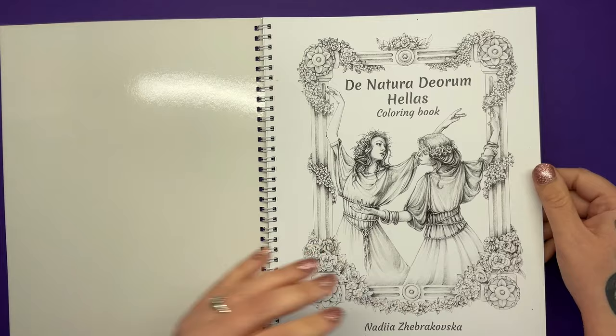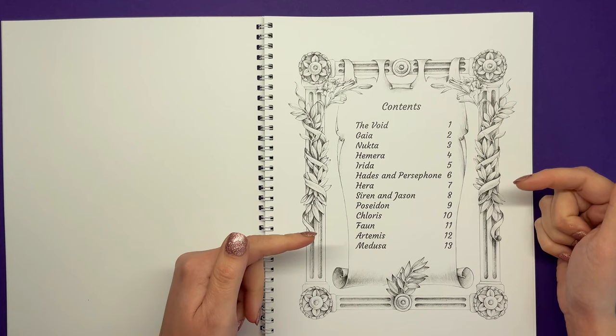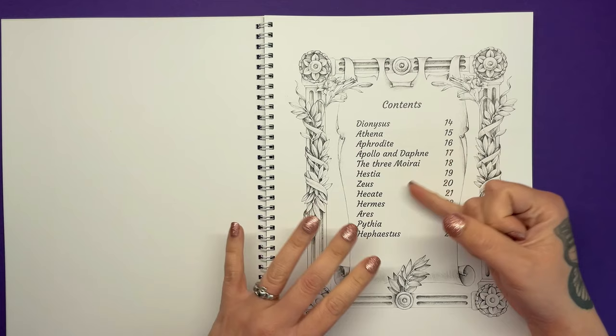Here is the title page which you can colour — it matches the front cover so you can copy those colours if you want to. Then we have the contents, which is really handy because it shows us exactly which Greek god, goddess or entity the illustration is portraying. There are two contents pages. I've done a couple of hours of research just to make this a more interesting review so that we know exactly who each of these people are and a bit about them.